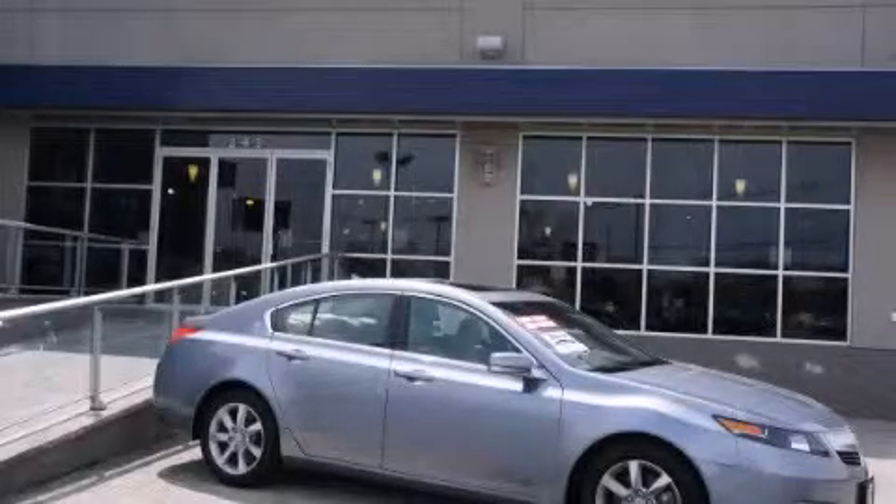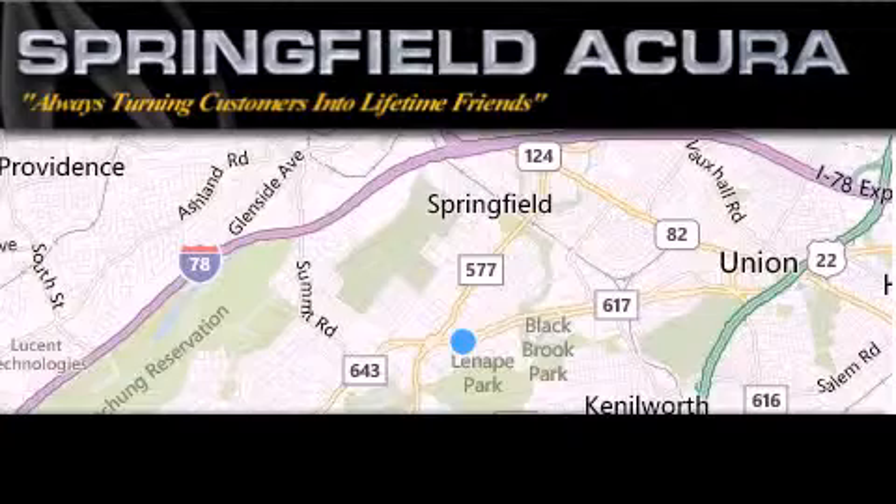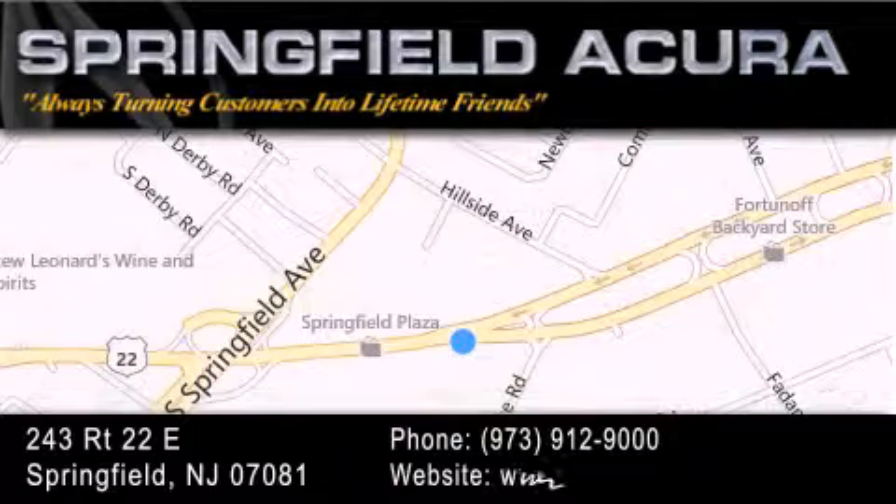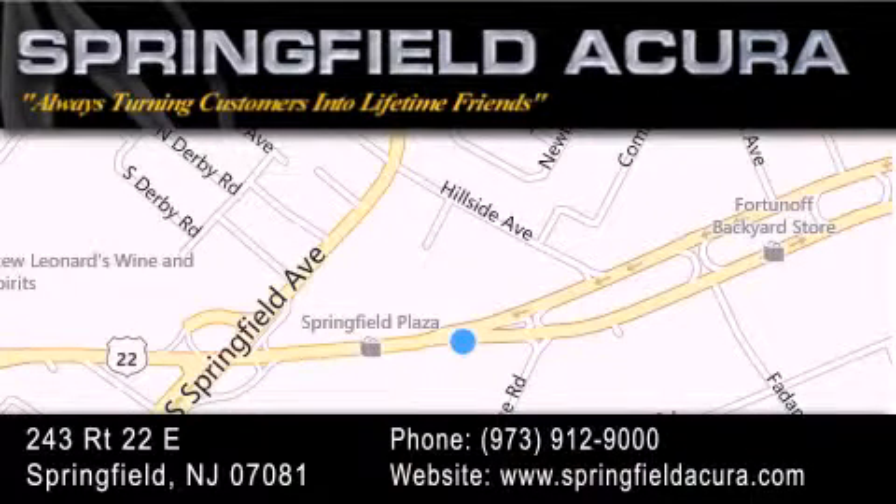This automobile won't last long at this price. Call and arrange a test drive now. Springfield Acura is located at 243 Route 22 East in Springfield. As we turn customers into lifetime friends, our goal is to continue to strive in exceeding your expectations to ensure that you'll return for future visits.